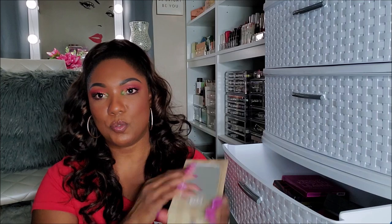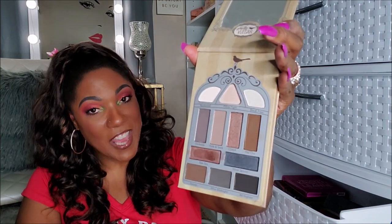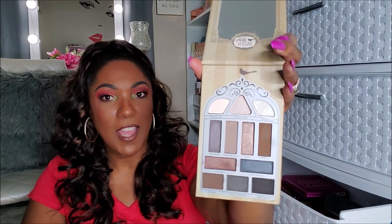Now let's take a look at some of the palettes I got from my BoxyCharm and Ipsy monthly subscription bags. This is the Nightingale from Pretty Vulgar. This is definitely a palette I would purchase myself because it is extremely cool tone. The shadows are really, really nice — it performed very nicely. The eye look I created with this I really liked. So I'm not giving this one up, I'm going to keep it.